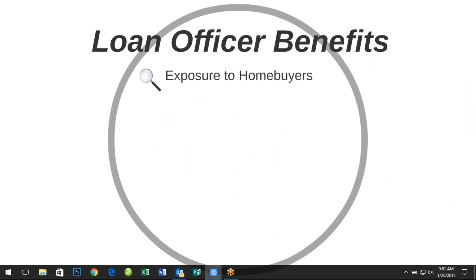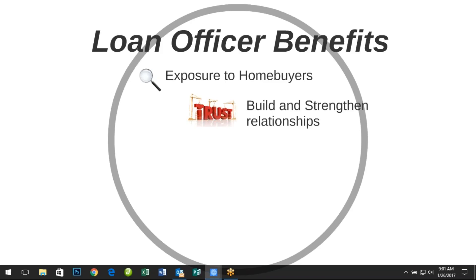You gain exposure on the property listings being generated directly through the MLS system — no other tool exists today that can deliver what RePlug does. You can use RePlug to strengthen your relationships with your existing agents as well as build new relationships with other agents in your market.